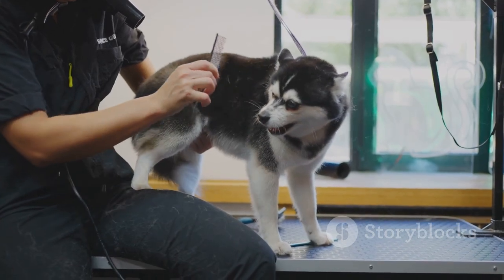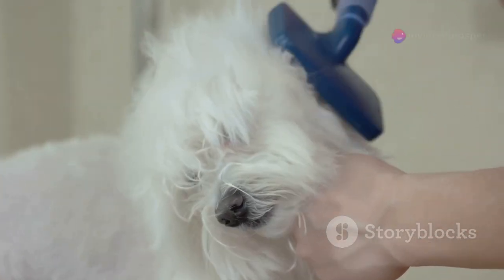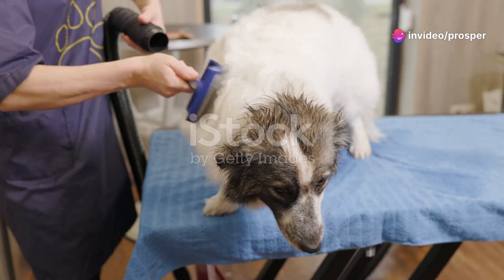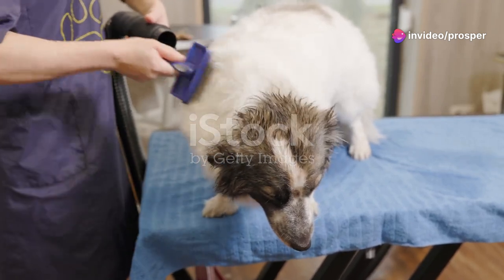First things first, choosing the right brush is key. If your dog has a short coat, a bristle brush works wonders. For those with longer fur, a slicker brush will help detangle without causing any discomfort.